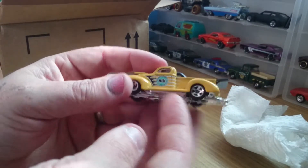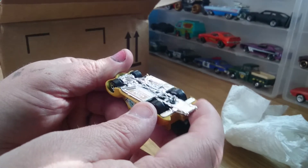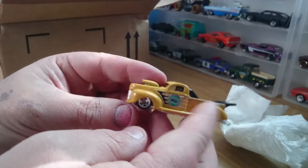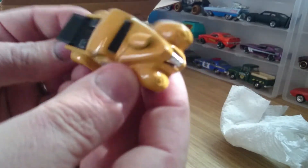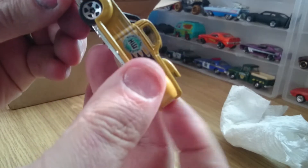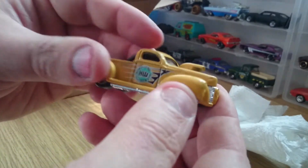The first one is a Ford — it just says a 40s Ford. It's very nice. Absolute mint condition on that one, not a single mark on it.